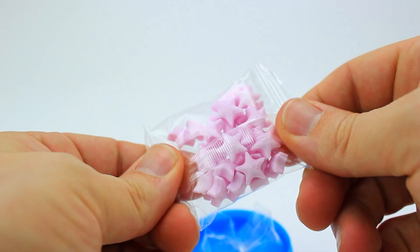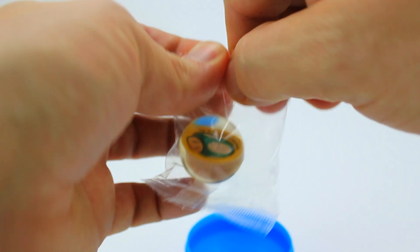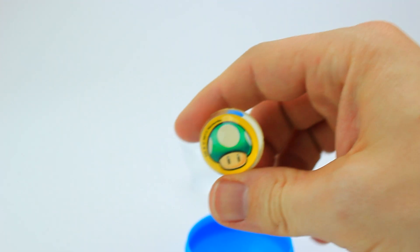Here is a yummy bag of pink star candy — do you think it could be strawberry flavor? Finally, we have a little bouncy ball with a mushroom in the center of it. I love to play with bouncy balls!